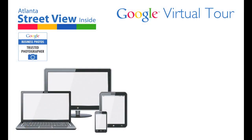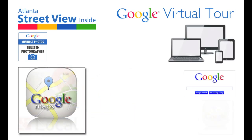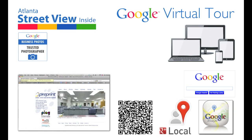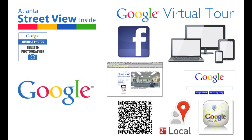And the best part is, anytime anyone interacts with your Google Virtual Tour — whether it be from a computer or mobile device using a Google Search, Google Maps, Google Plus Local, a QR code, the tour embedded into your website, or Facebook page — these interactions all contribute to your ranking in Google.